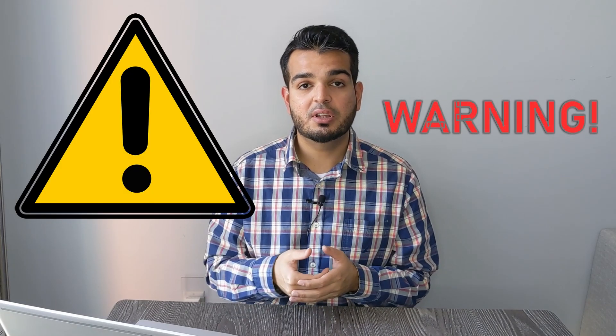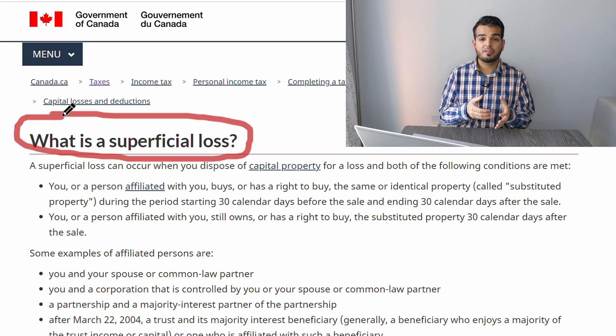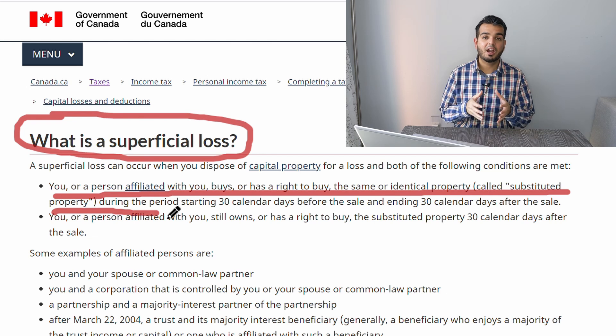One warning I want you to be aware of when using this strategy is something called a superficial loss. A superficial loss happens when you or an affiliated taxpayer such as your spouse buys an identical asset within 30 days of you selling the asset. If this happens, the CRA will deny your tax loss claim. For this strategy, I recommend you speak with your CPA or investment advisor to make sure this strategy makes sense for you, as it can be complicated and you don't want to get hit with unnecessary taxes or penalties due to poor execution.